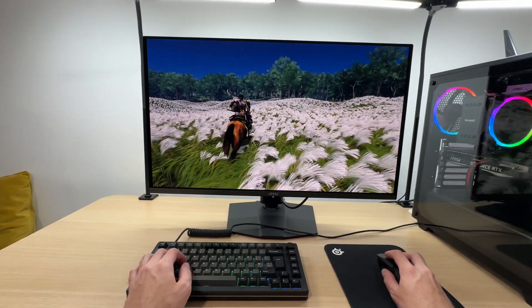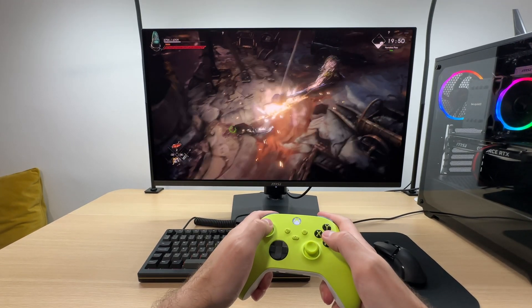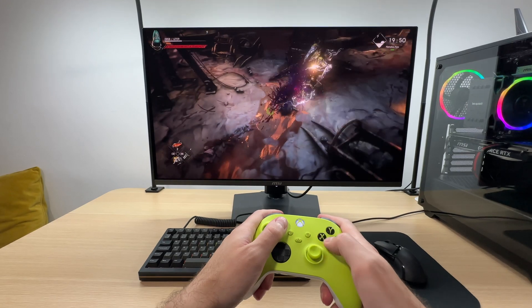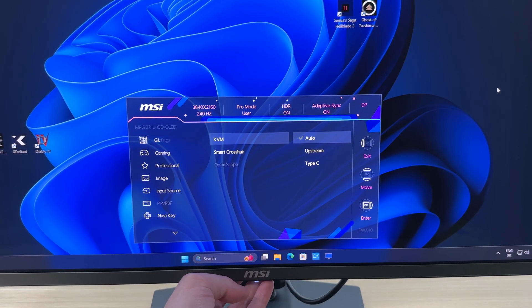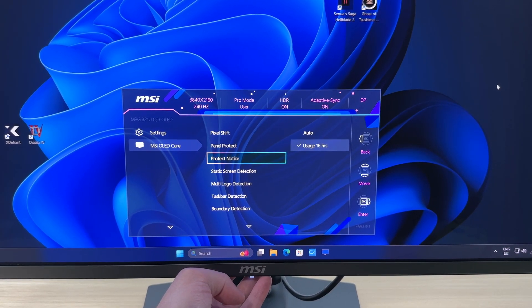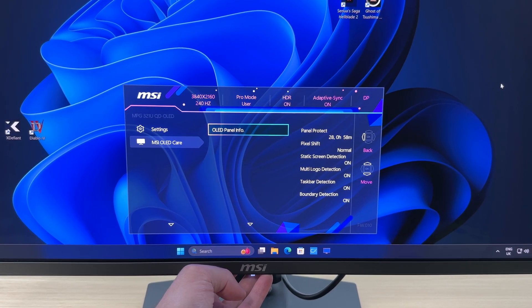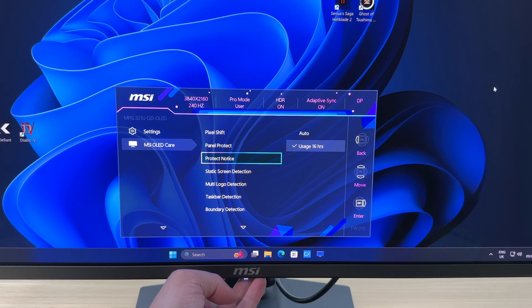I'd argue that a monitor is the most important component in a gaming PC setup. After all, the monitor is what truly brings games and videos to life through our eyes. It is worth noting that OLED monitors require occasional maintenance to prevent display burning, but fortunately these processes run automatically when I power down my PC and step away, so they haven't caused me any inconvenience.